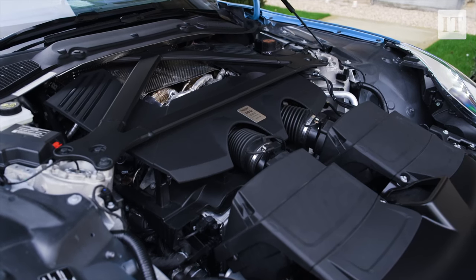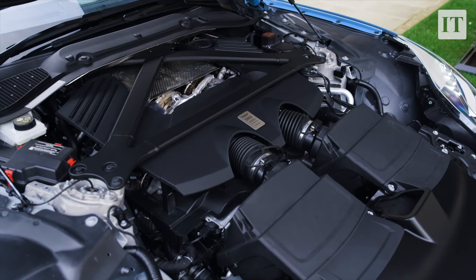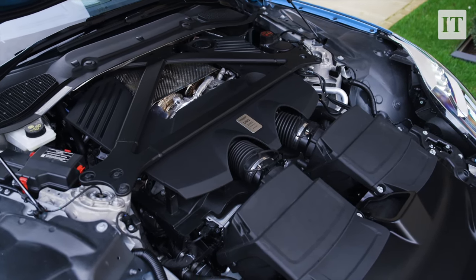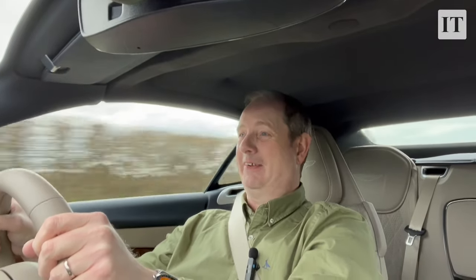That four-litre engine with its twin turbos is surprisingly refined most of the time — almost discreet, you'd call it. You can adjust the loudness from the exhaust with a button on this dramatic sweeping centre console. But really it only gets loud when you absolutely uncork all the power — and then it gets properly loud, and the thunder really kicks in, which is quite something. And performance really is quite something — that 3.7-second zero to 100 km/h time is completely believable. This is a staggeringly rapid car.